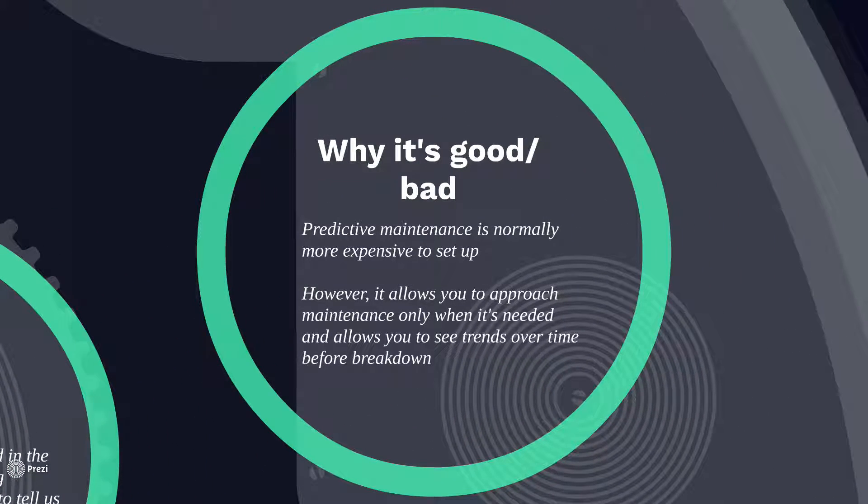So why is it good? Why is it bad? Predictive maintenance is typically more expensive to set up than just waiting until something breaks down, which is literally zero setup, and also a little bit more expensive than doing preventative maintenance, at least in the short term. On the long term, however, predictive maintenance allows you to approach maintenance only when it's needed so that you can see trends over time and track when something should be maintained. This really helps with not over-maintaining a piece of equipment on a scheduled basis.